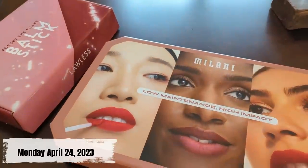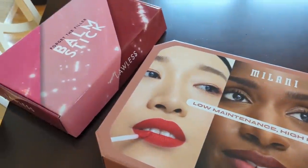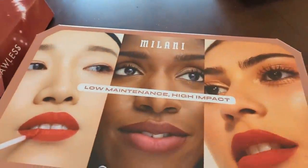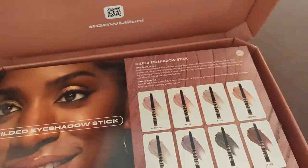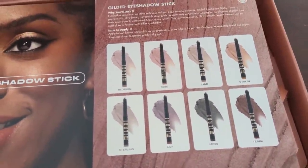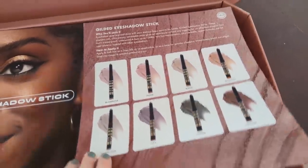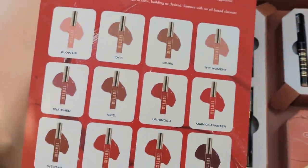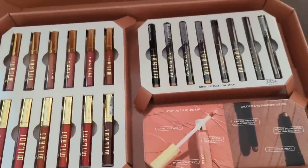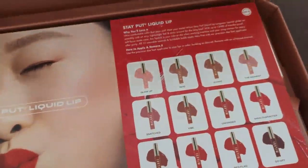Good morning, it's Monday and I just got a couple of PR packages over the weekend. One from Milani and one from Lawless. In the Milani one — so exciting — they have brand new colors of their eyeshadow sticks. They had a few a while back but now they have eight shades. On the other side are new lipsticks called the Stay Put Liquid Lip. They sent me all the colors and we'll definitely do swatches, and I'll let you know how the formula is at the end of the video.